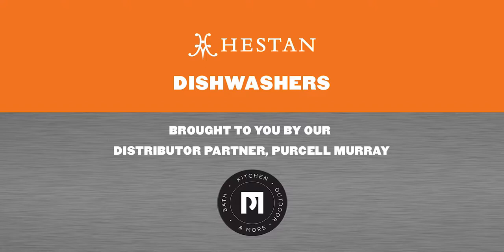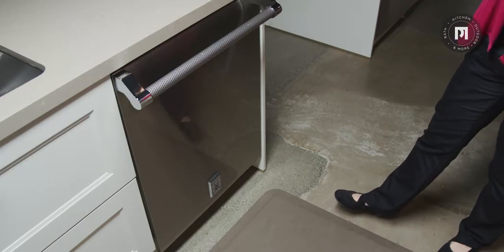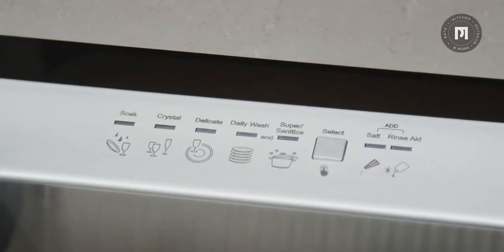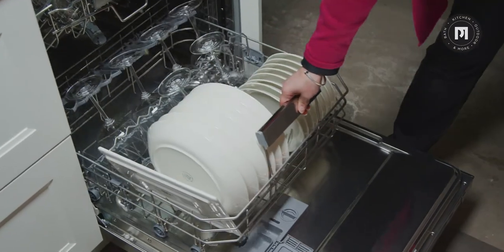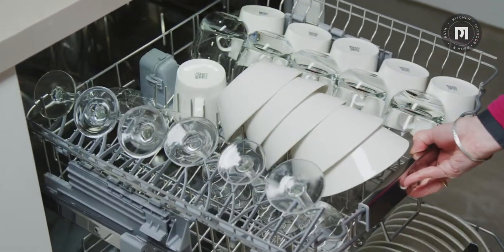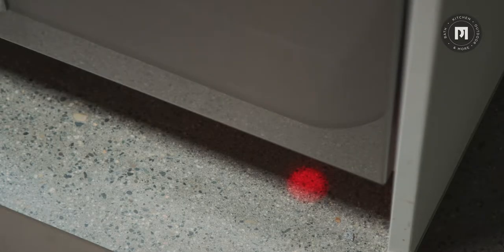Heston professional dishwashers are ultra quiet, coming in at 42 decibels. They feature a concealed electronic control panel and an automatic door opening feature that significantly optimizes drying performance, eliminates water spots, and saves energy. These dishwashers are so quiet that there's an LED display that projects down to the floor so you can see that it's running.